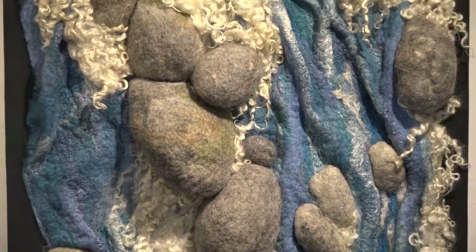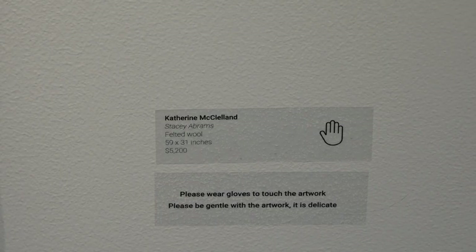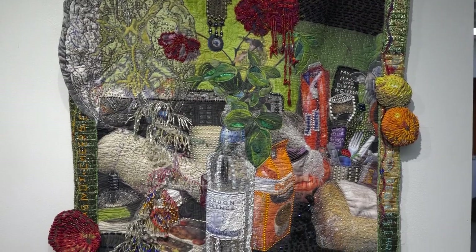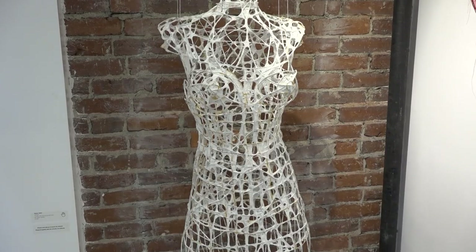Unlike many art exhibits, here visitors are actually encouraged to touch some of the art — just look for the hand symbol next to a piece. It can be delicate, and some of the pieces that you're allowed to touch are quite delicate, but especially when it comes to fiber arts, it's so tactile. You really want to touch the surfaces or just feel them in general, and it adds a whole other level of intrigue to the show to actually get to touch some of these pieces.